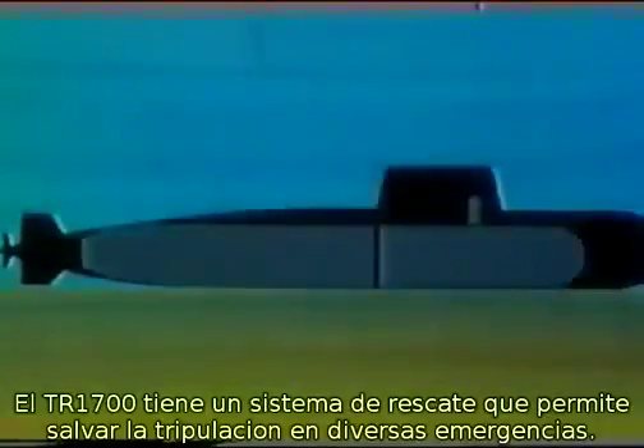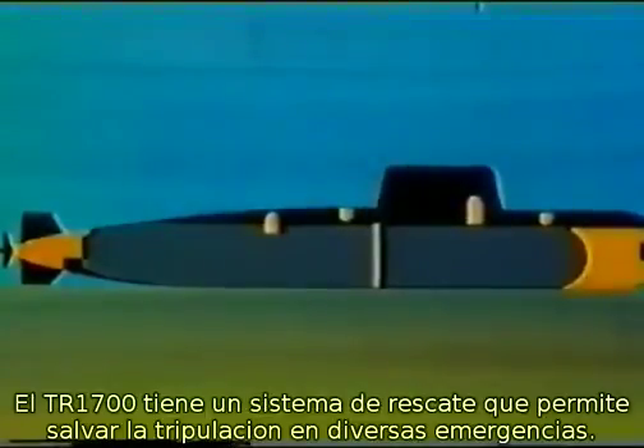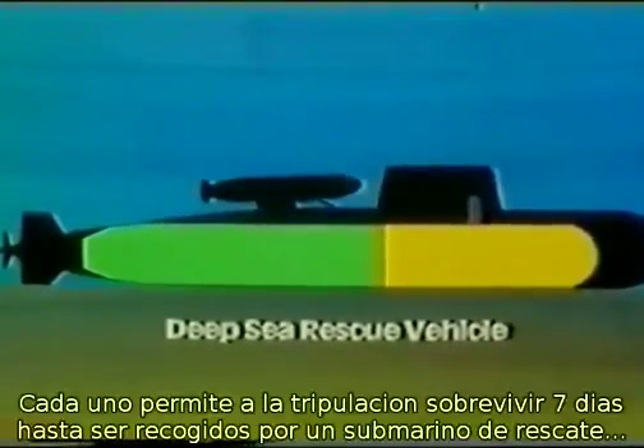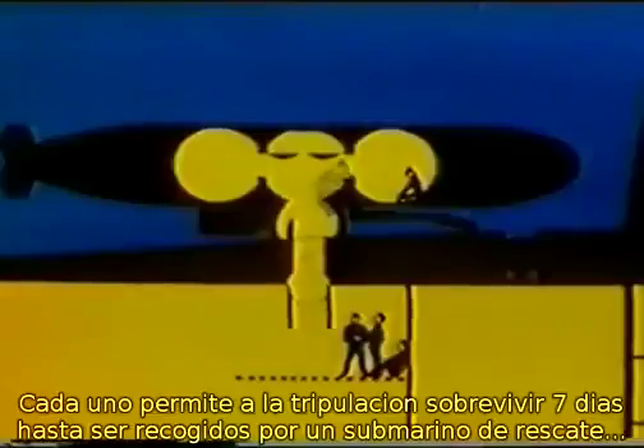The TR-1700 has a rescue system which allows to save the lives of a trapped submarine crew in a great number of conceivable emergencies. A pressure-proof bulkhead divides the submarine into two compartments, each allowing the crew to survive for up to seven days until they can be picked up by a rescue submarine such as the DSRV of the U.S. Navy.